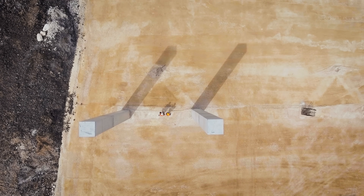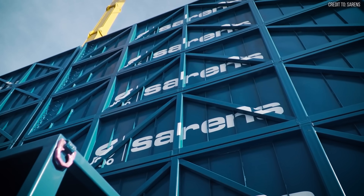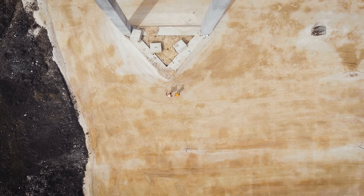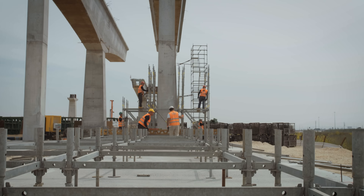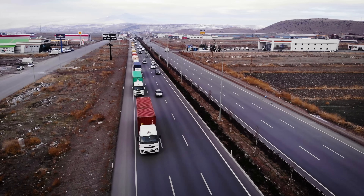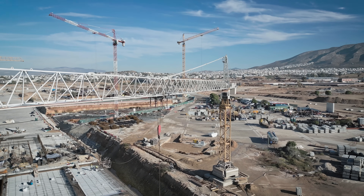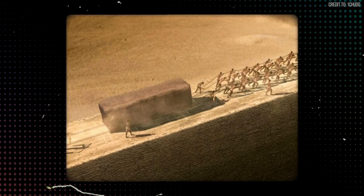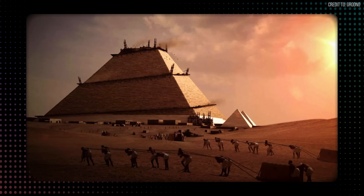Of course, a modern construction of this scale would come at an astronomical cost. The rental and operational costs for these two machines alone would run into the hundreds of millions of dollars — and that's just the start. One must factor in a global supply chain for pouring and transporting 2.3 million precision-cut blocks, extensive ground preparation involving geotechnical surveys and concrete pads, and an army of engineers, surveyors, safety officers, and logistics coordinators working in shifts around the clock. The fuel consumption alone for the fleet of trucks and generators would be immense. The total project budget would easily soar into the tens of billions of dollars. The timeline, even with this crane duo, would likely stretch to three or four years — a sobering reminder that while our technology is powerful, the ancient Egyptians achieved a comparable result with an economy and a labor system that is almost impossible to replicate.